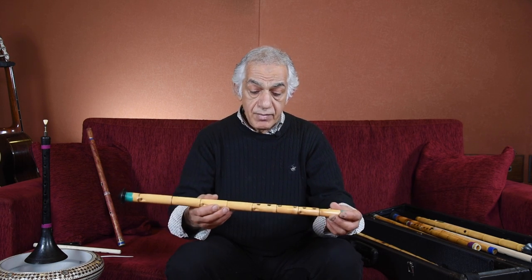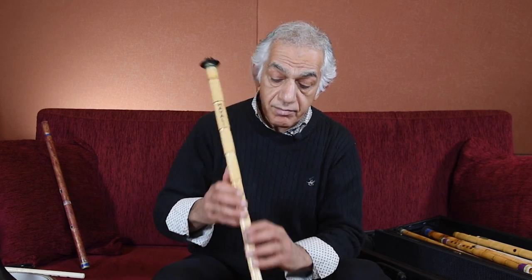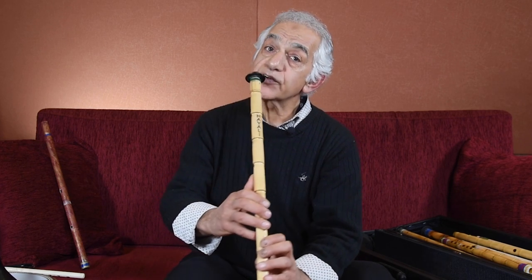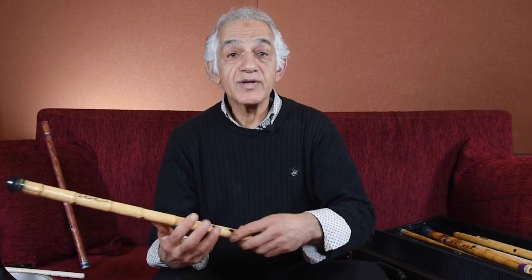There is also a little difference with the Arabic name, because the ney is originally coming from Arabian countries. They found one in the Egyptian pyramids, exactly the same, from 5000 years ago. In modern day, normally it is a six-hole instrument with one on the bottom, but because the first note is only a whole step and the rest is chromatic, I opened another half note to make it chromatic all the way. So this is what I use — I enhanced it, but its authenticity is still the same.